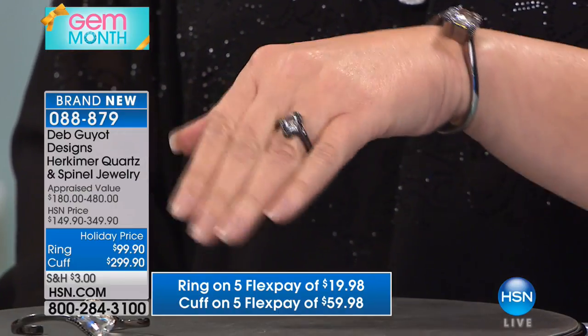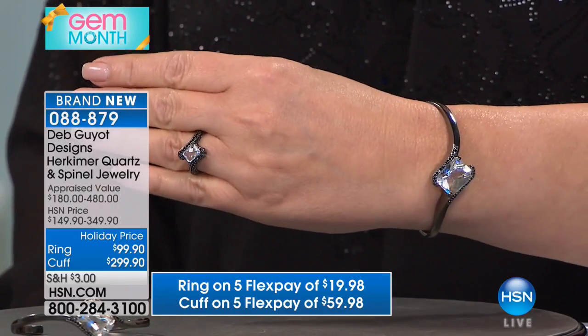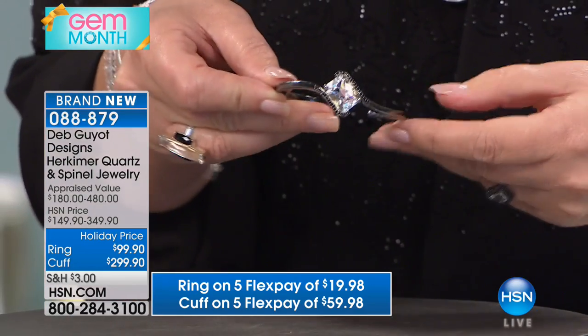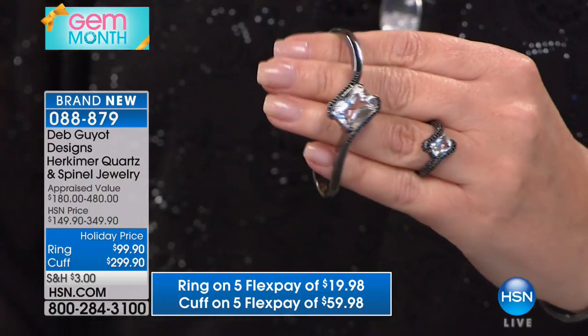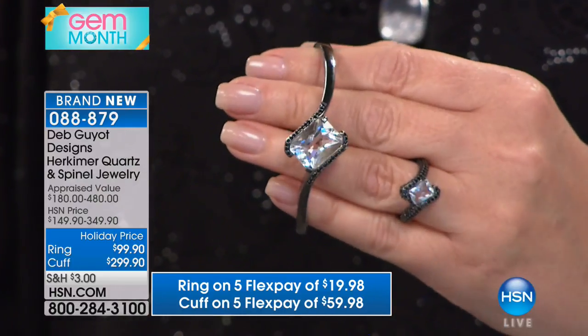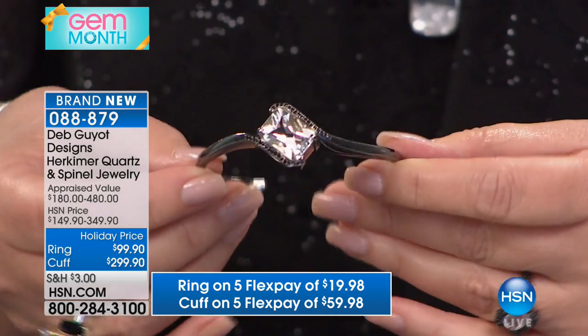It's a brand new cut. Now, it looks like an emerald cut, but it's not just an emerald cut because the emerald cut has the stair step, which is lovely. This has just so many additional facets to it that this is a brand new cut that we're bringing you, ladies.